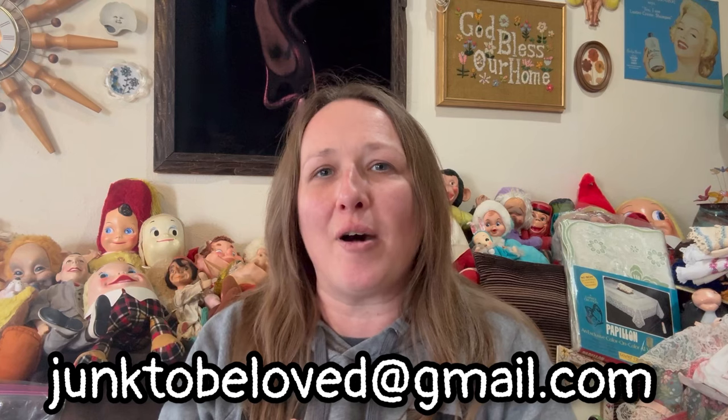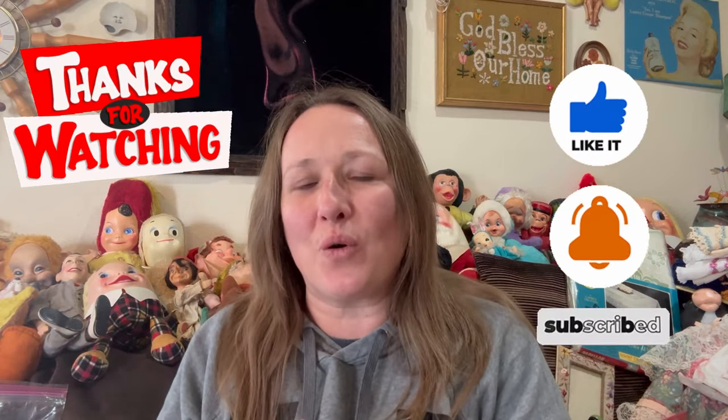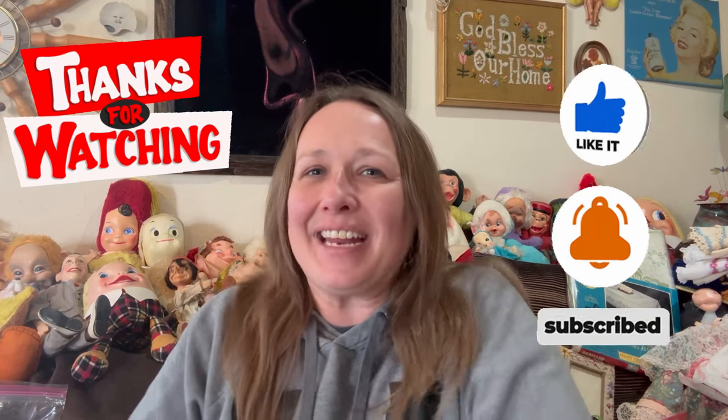I only spent $18 for all that stuff, so I think I did pretty good! Comment below and let me know what your favorite thing was. If you're ever interested in anything, you can send me an email at junktobелoved@gmail.com — all lowercase, no spaces, and the link is in the description. Most everything will be available in my live sales, which I host right here on YouTube every Sunday evening at 6 p.m. Central Time. Go subscribe and hit the bell button for notifications. I hope you guys enjoyed it — as always, don't forget to like, share, and subscribe, and until next time, keep smiling and happy picking!